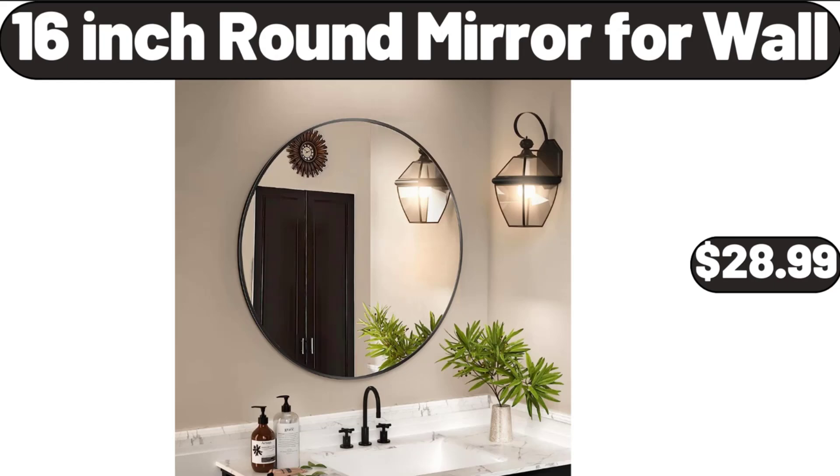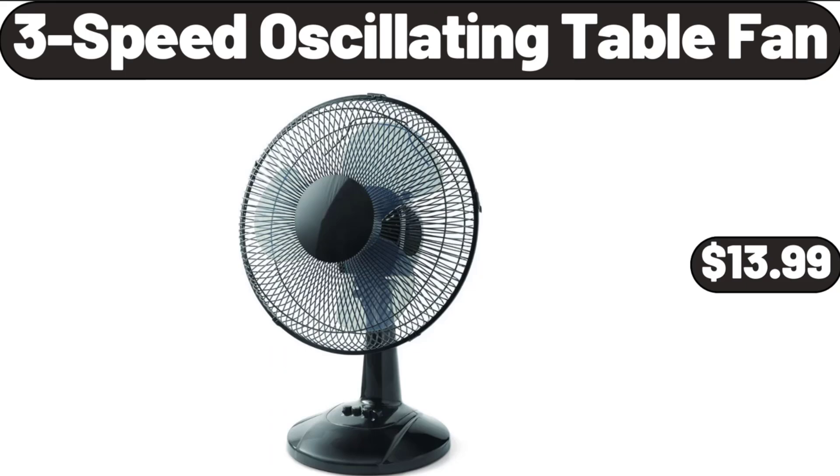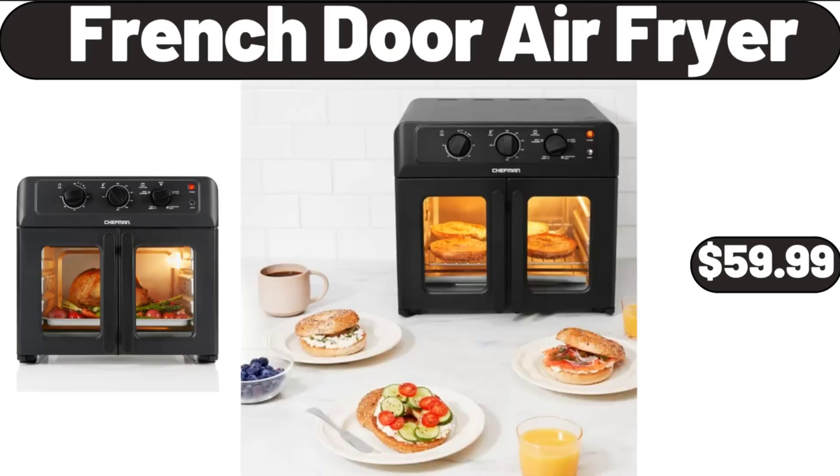16-Inch Round Mirror for Wall, $28.99. Grey Futon Sofa 72-Inch, $89.99. 3-Speed Oscillating Table Fan, $13.99. French Door Air Fryer, $59.99.